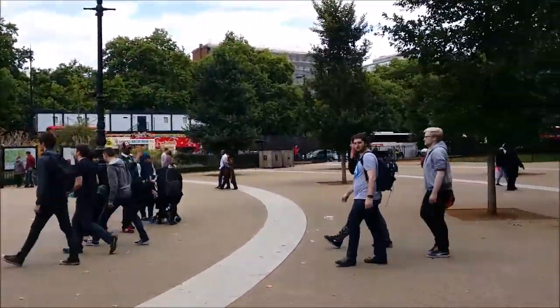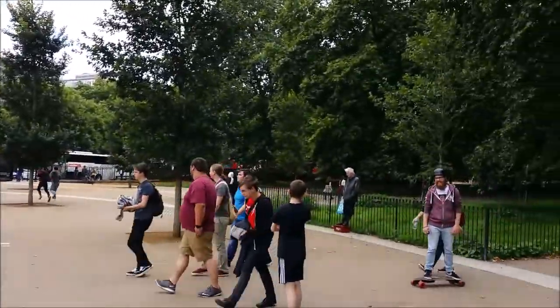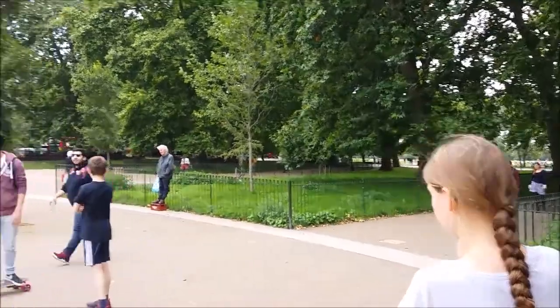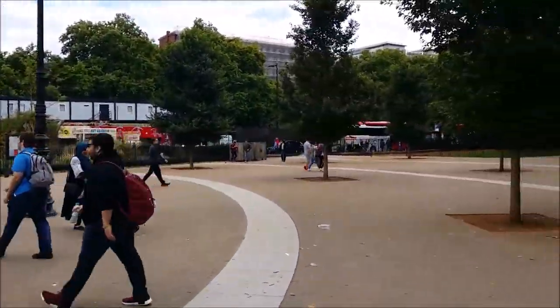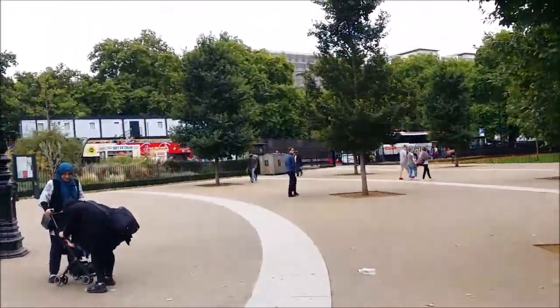This is Speaker's Corner, where people stand on soapboxes and milk crates and speak — well, or they don't speak, whichever they prefer. Come on, kids, let's go.